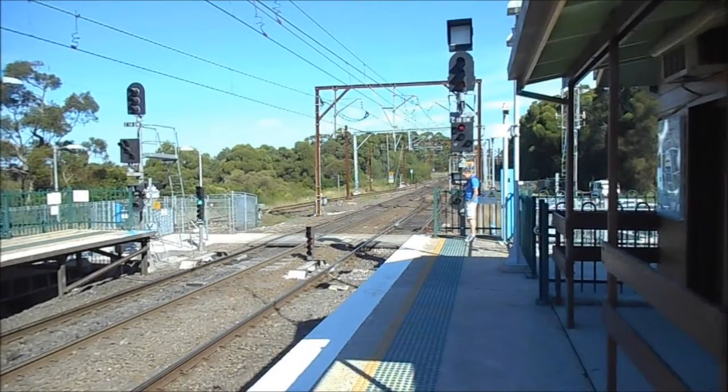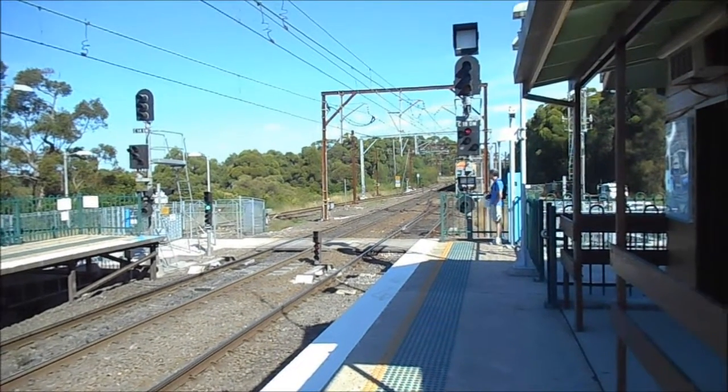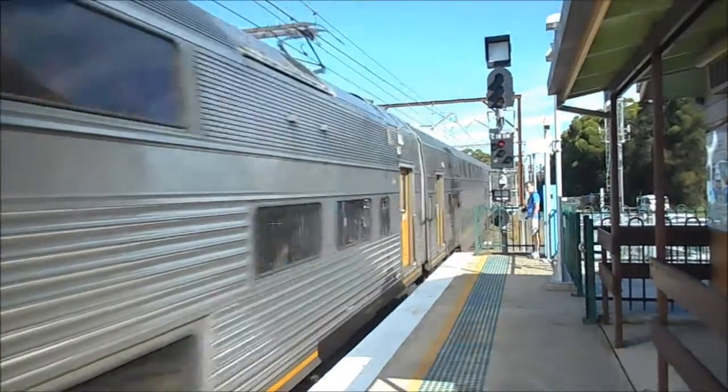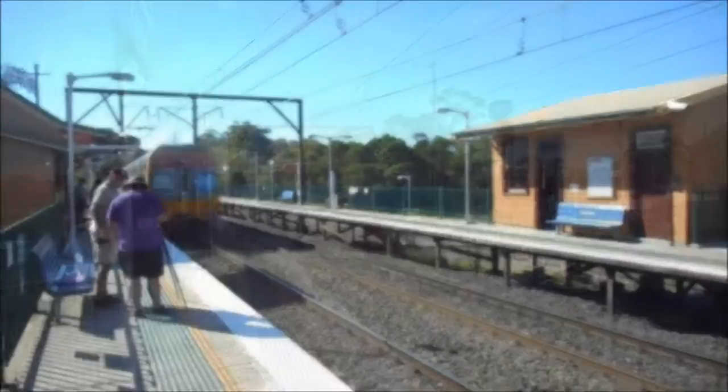We have a northbound V-set passing platform 2 at Cowan. V1 is the front four cars. V1 set.